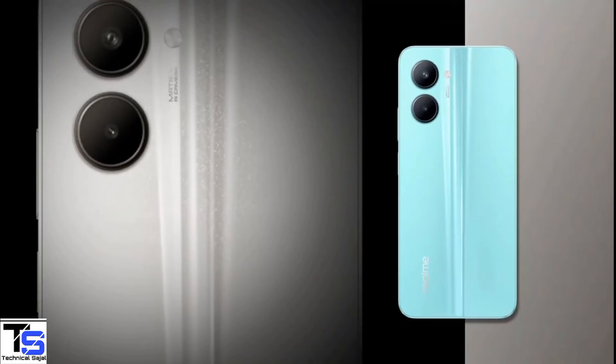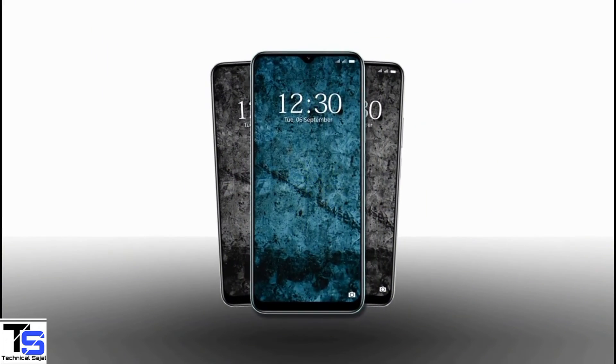So what do you guys think of this Realme C33 smartphone? Do let us know in the comment section below. Stay tuned to our channel for more tech updates. Thanks for watching — we'll see you in the next video.